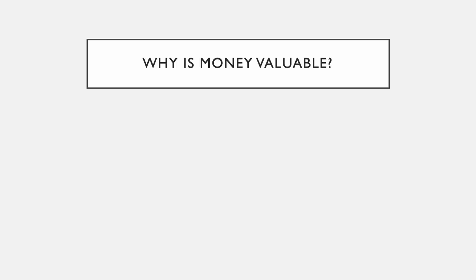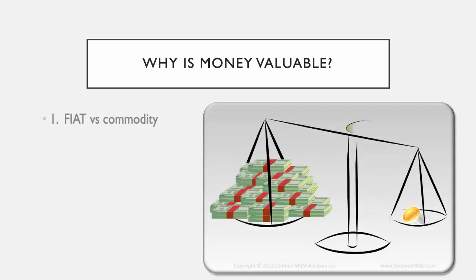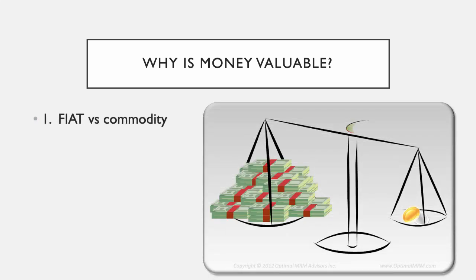Robin has stumbled onto a problem: the rest of the Teen Titans don't want to use paper money as currency. And that is perhaps the most important reason money is valuable in the first place. Money is valuable in part because of something we call fiat money.